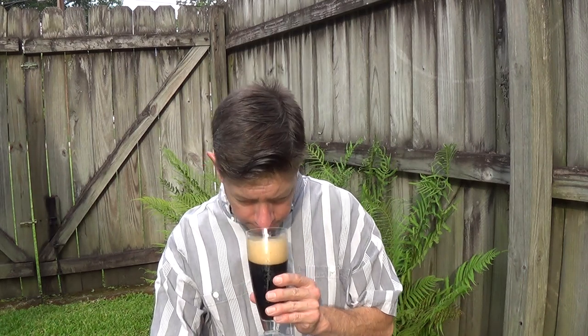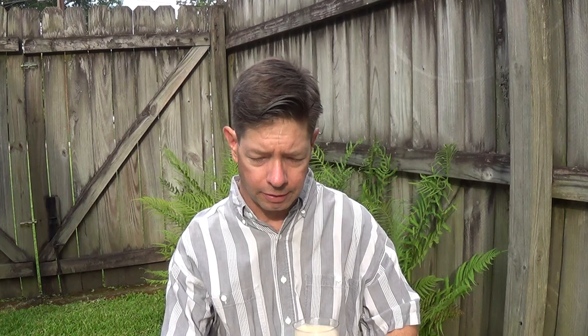The aroma — it's typical for this style of beer. It's creamy, it's bready, and it's fairly roasted.